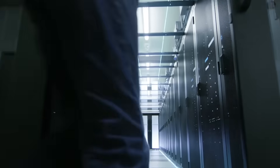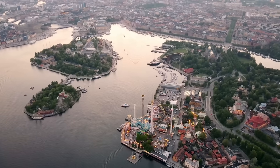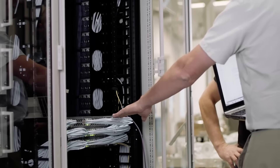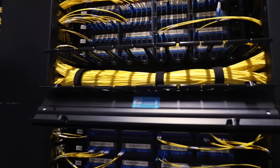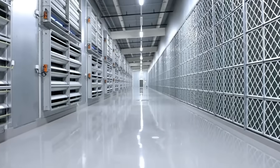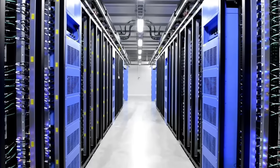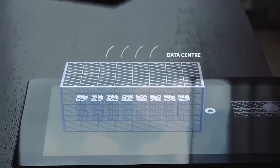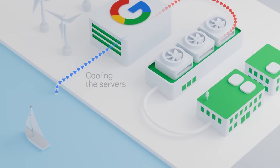Stockholm is literally the data hub of Northern Europe. Add to that the ever-growing use of artificial intelligence, which seriously ramps up the power needed for data centers, and you get a lot of excess heat. Thanks to cooperation between IT companies and utility providers in Stockholm, most data centers are equipped with systems that allow them to send excess heat into the centralized heating network.